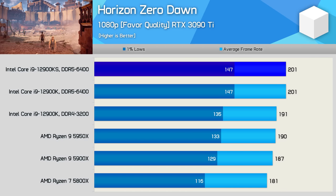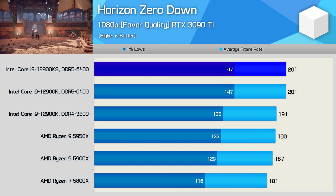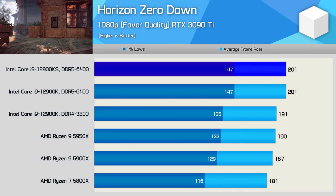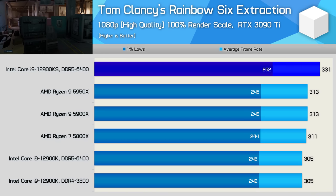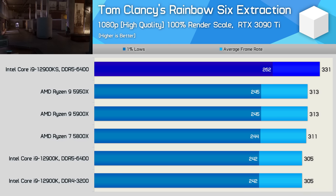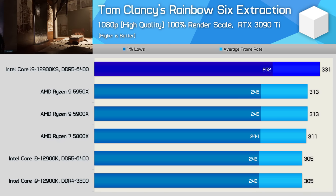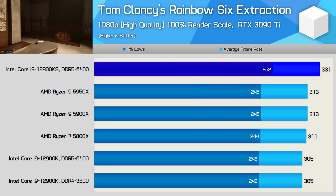Horizon Zero Dawn is less CPU limited, despite using slightly dialed-down quality settings. We saw a 5% performance boost from DDR4-3200 to DDR5-6400 with the 12900K, but from the 12900K to the 12900KS we're looking at no added performance in this title. The Tom Clancy's Rainbow Six Siege Extraction results are interesting — we almost appear GPU limited, as the 12900K and Zen 3 processors delivered virtually the same level of performance. However, the slightly higher clocked 12900KS was able to push further, boosting performance by 9%, which is surprising given we've seen little to no advantage for the KS in other games.